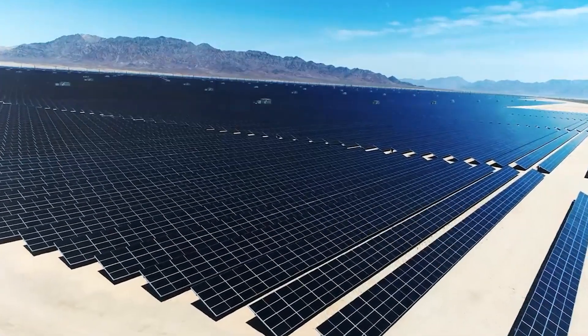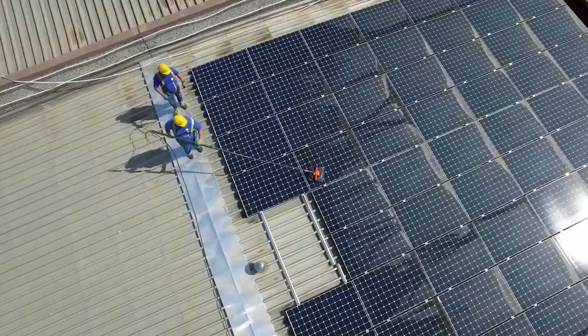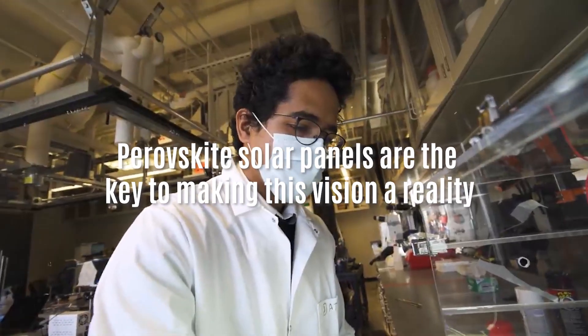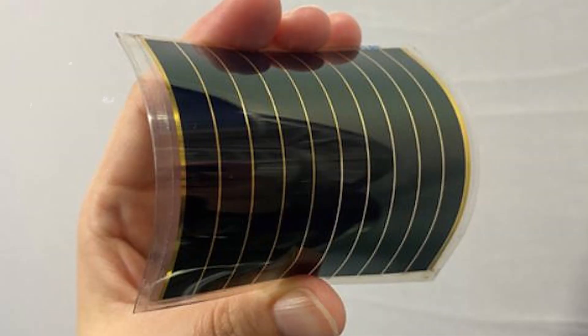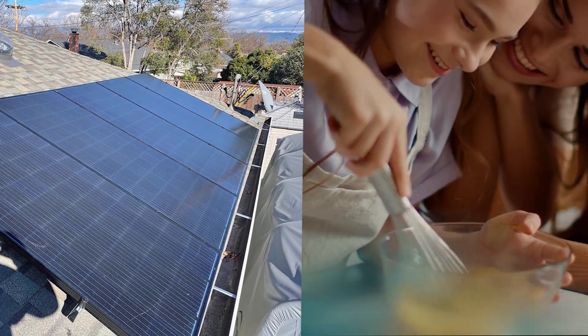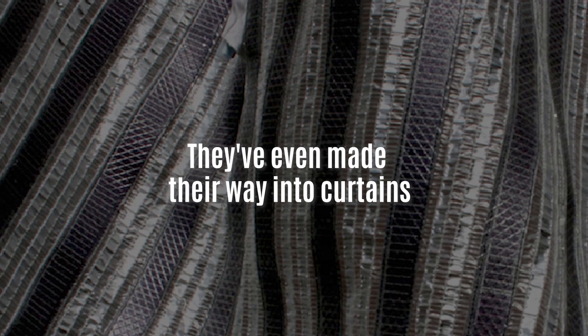Imagine a world where solar power isn't just limited to rooftops and large installations — it's seamlessly integrated into everyday life. Perovskite solar panels are the key to making this vision a reality. Their flexibility and cost-effectiveness open up a world of possibilities. You can find them in wearable devices, clothing, cars, and even on curved surfaces like roofs and building walls. This means we can maximize the use of solar energy in ways we never thought possible. They've even made their way into curtains.